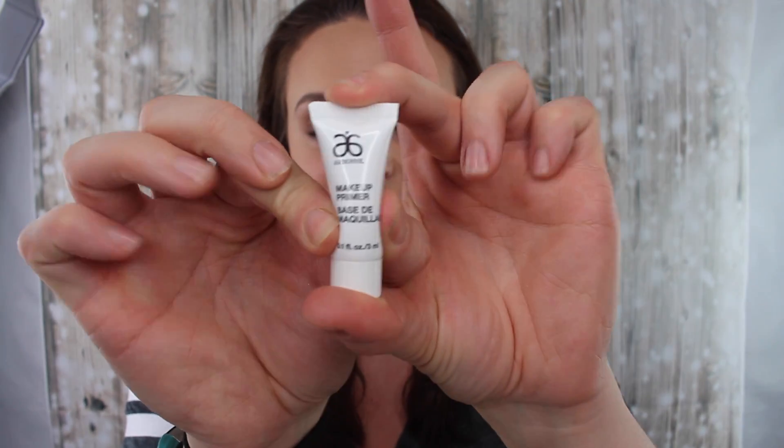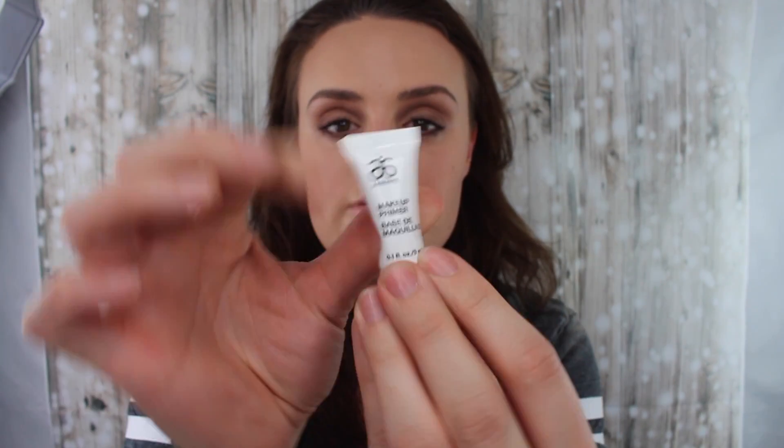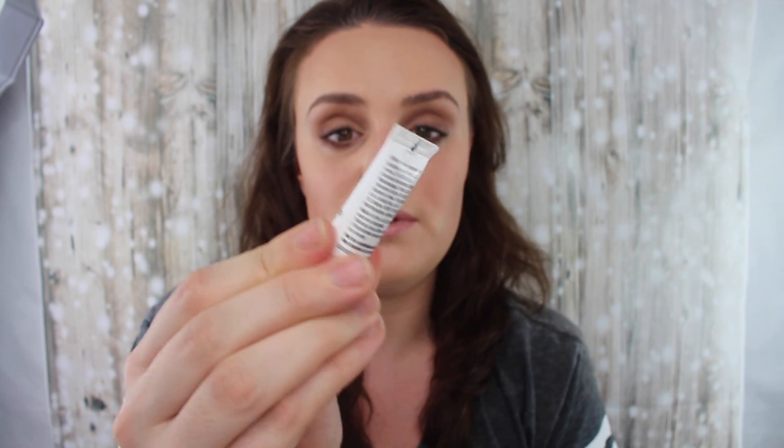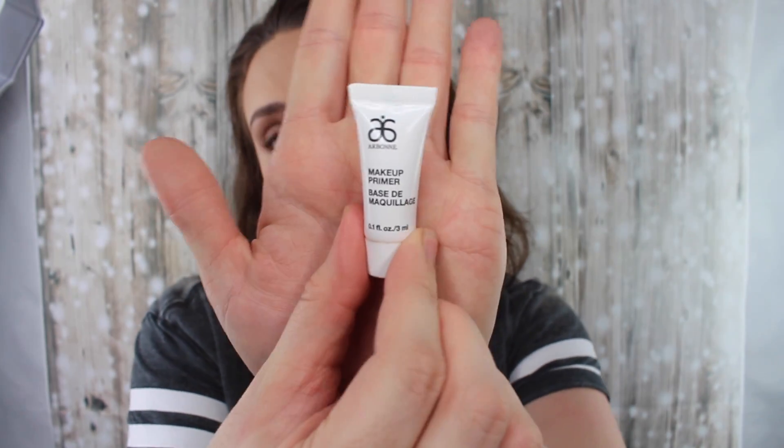To begin with I used their makeup primer and I loved this — it was really really smooth and really nice. It kind of reminds me of the Unique primer which is really soft as well. I don't know how much this one would be but the Unique one was £30, so if this is cheaper then that's ideal. I would definitely recommend the primer.